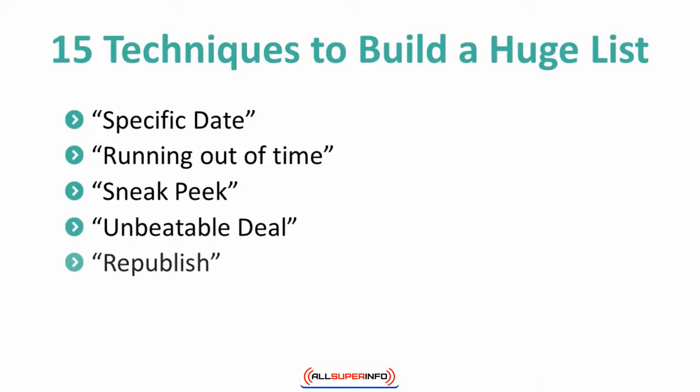5. Republish. Offer the ability to reprint or republish your content if they subscribe. 6. Publish with us. Sometimes you will reach subscribers who want to provide articles and see them published on your site. If you offer this chance for them to contribute, you will see an increase in your list.